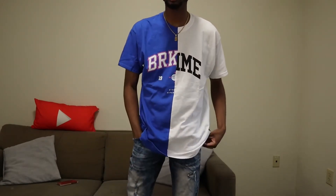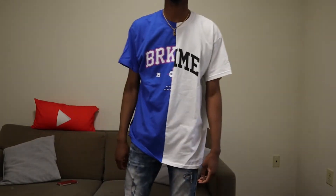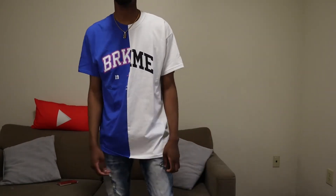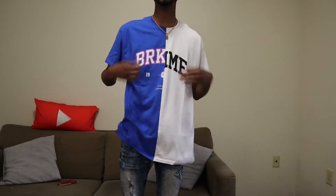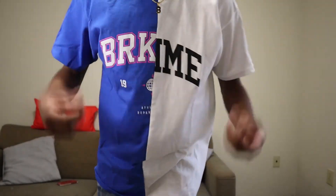All right, here's the third one — the Brooklyn Homie Slice split tee. Personally I think this might be my favorite of the four, or maybe between this and that striped rust one. We'll see how that one fits next. This is how it fits, and you can get a close-up on the letters.